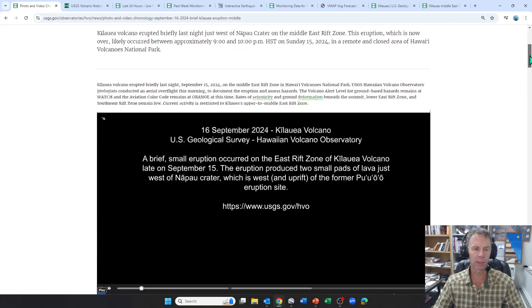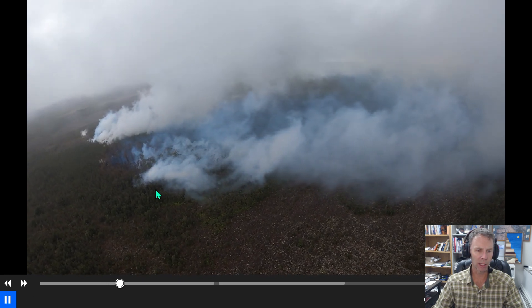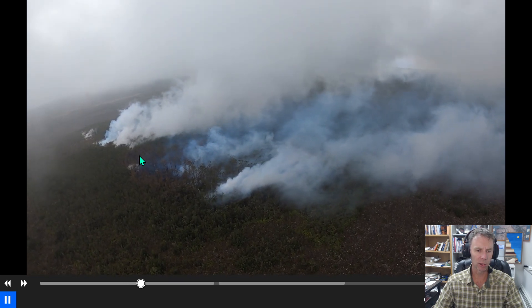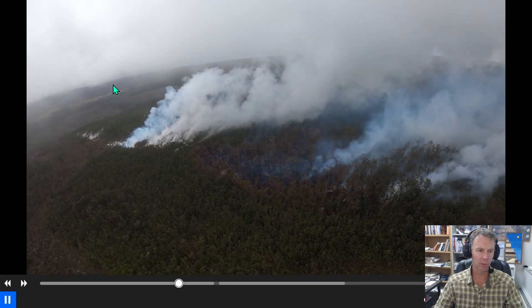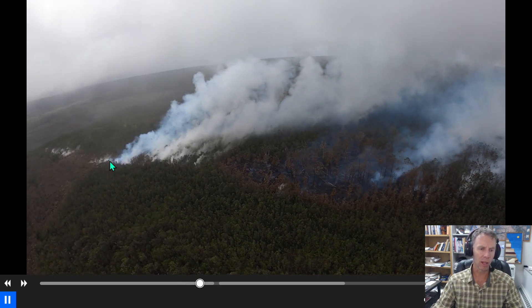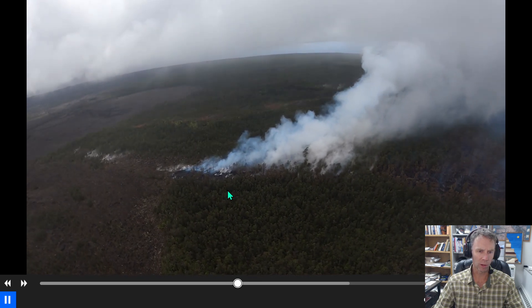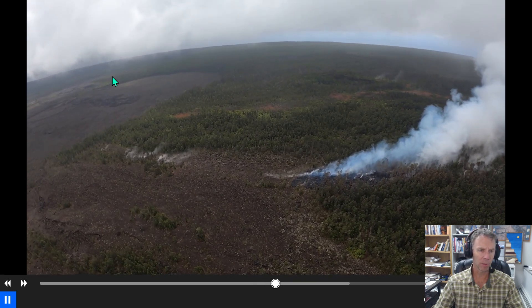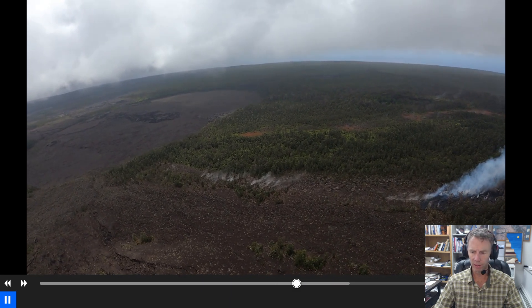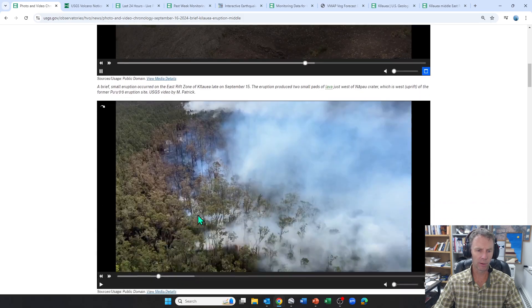Let's go through some of the videos and other things that the USGS was able to capture. This is a video from yesterday, the 16th. You can see the gases there. This was in an area that, although there were older flows, actually erupted in a section that was all forested. You can see some of the bluish sulfur gases coming out here. And here's the Napao Crater coming into view on the east. Not an expansive lava field, but enough lava to catch some of the trees on fire and burn some of the vegetation off.